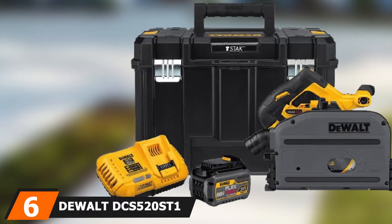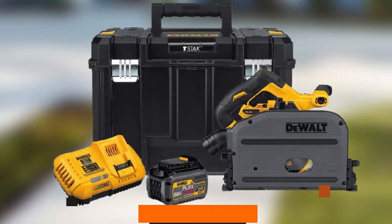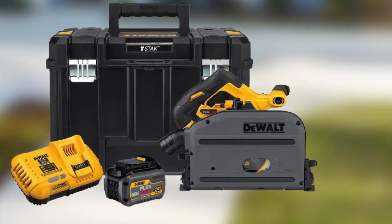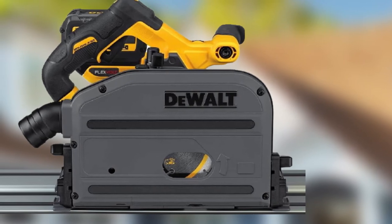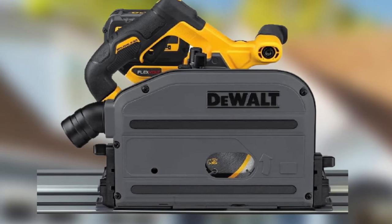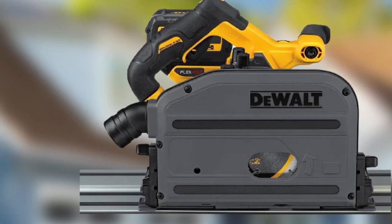The number 6 position is dominated by the DeWalt DCS520ST1 6½-inch track saw kit. As any good track saw should, the DeWalt DCS520ST1 saw kit makes a splinter-free, precise cut. A spring-loaded riving knife and anti-kickback mechanism prevent kickback, and a straight plunge mechanism makes it easier to use. At a 90-degree angle it can cut 2⅛ inches, and 1⅝ inches at 45 degrees.